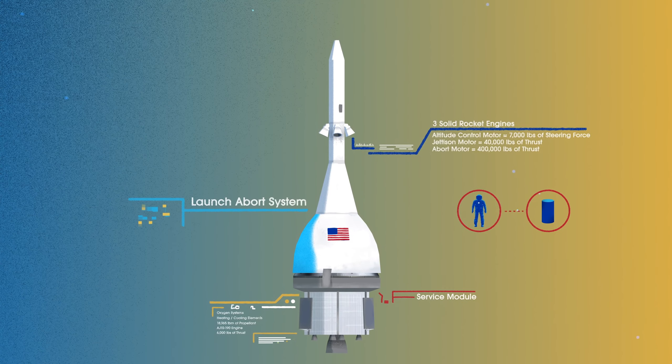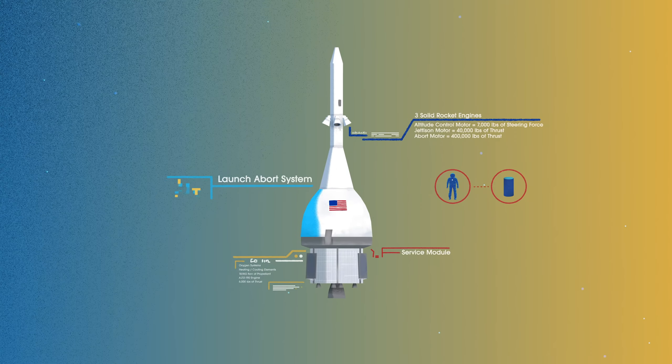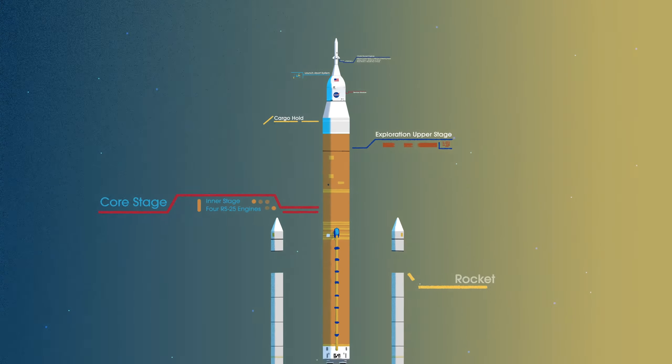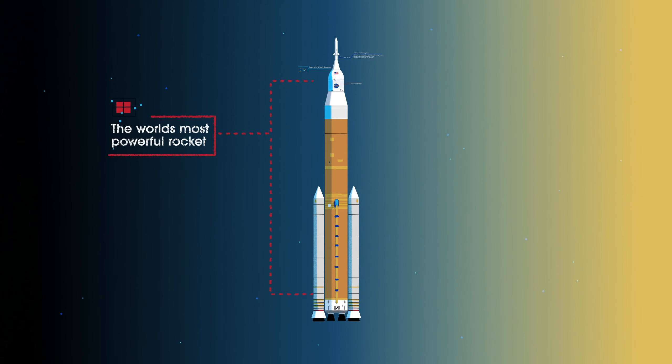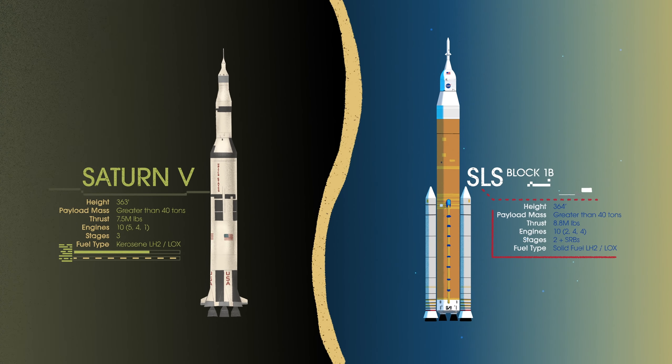To accomplish the task of launching our crew and heavy payloads, NASA is building the Space Launch System, comprising a cargo hold, an exploration upper stage, a massive core stage, and two extended solid rocket boosters. Altogether, this is the world's most powerful rocket, and it exceeds the legendary Saturn V of the Apollo era in numerous ways.